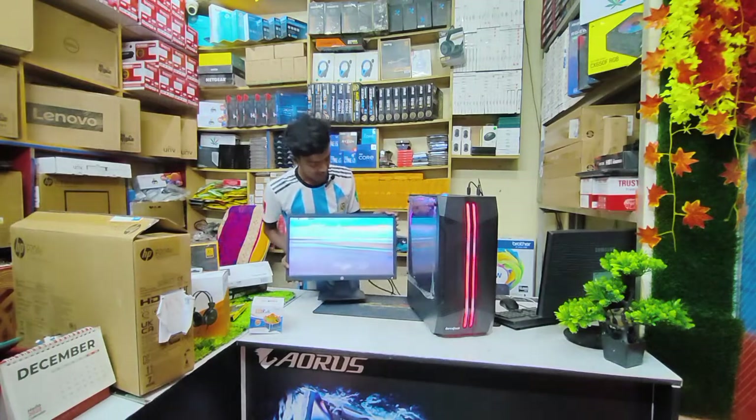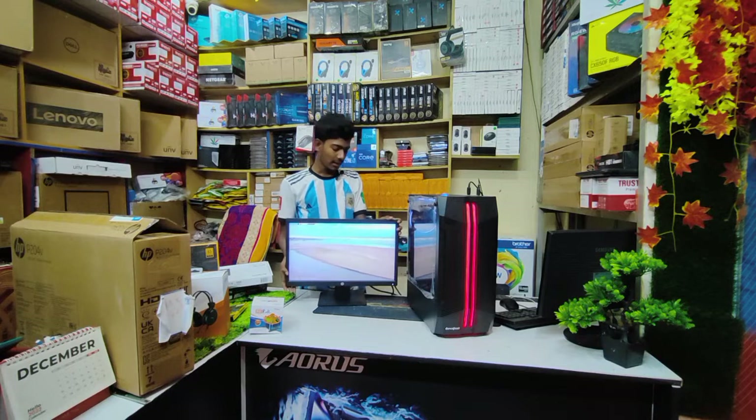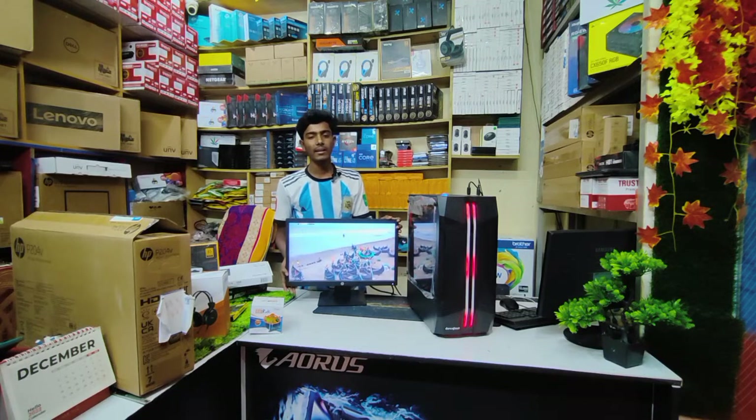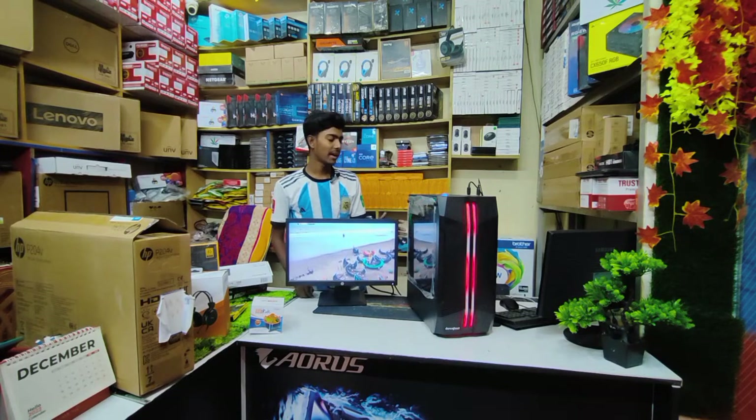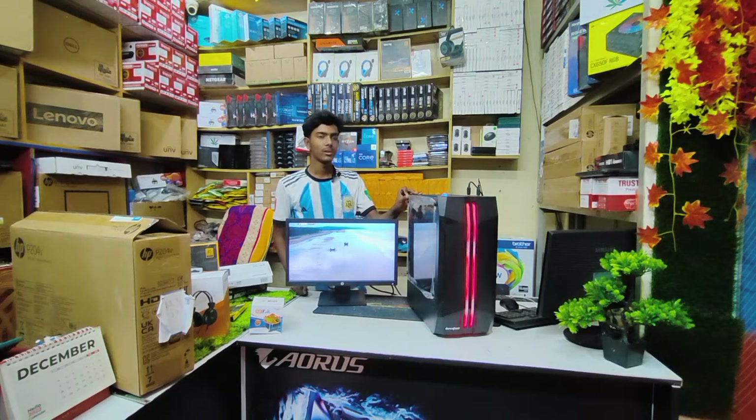This monitor is already set up. We have two ports: VGA and HDMI. The motherboard uses HDMI and the PC has HDMI output as well. We have a 4K display capability.